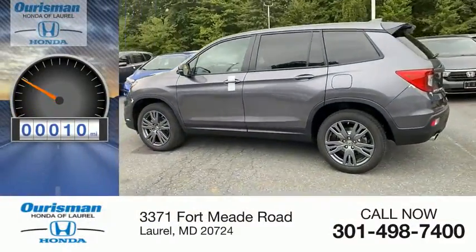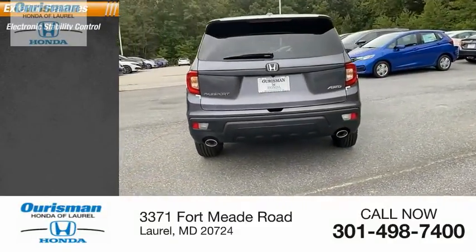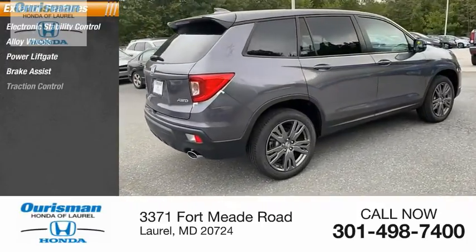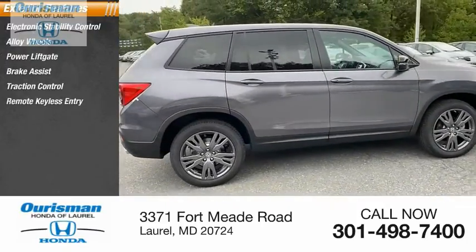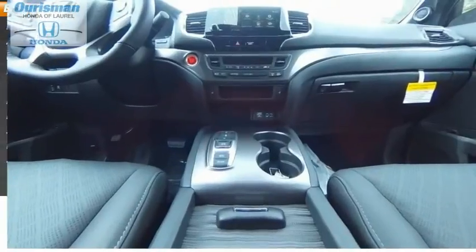This vehicle has less than 100 miles. Here are some of this vehicle's great options: electronic stability control, alloy wheels, power liftgate, brake assist, traction control, remote keyless entry, fog lights, speed control, power moonroof, and four-wheel disc brakes.